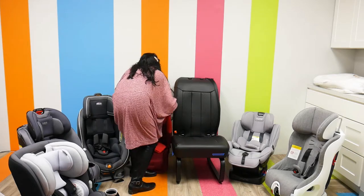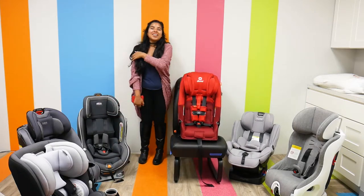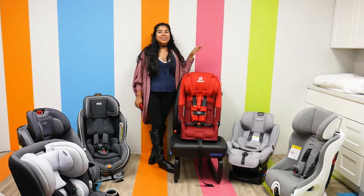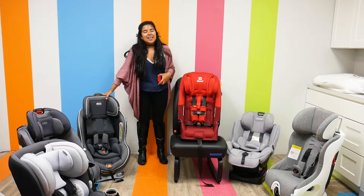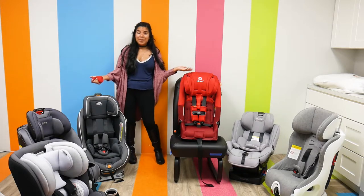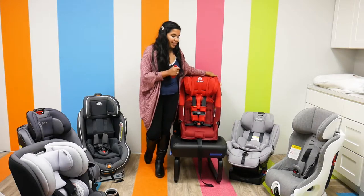Now we're going to move on to this little red number — I love this color. This is the Diono Radian 3RXT Latch Convertible Car Seat. This is another one that can really take you through the ages. The main reason it made this list is that it can really withstand the test of time.